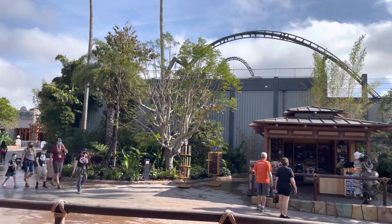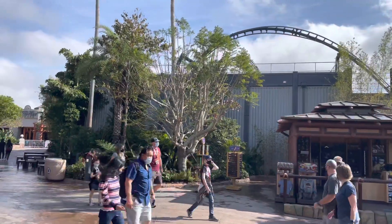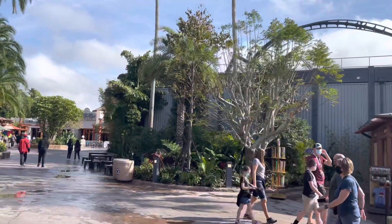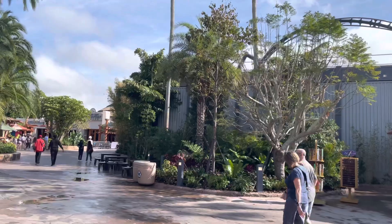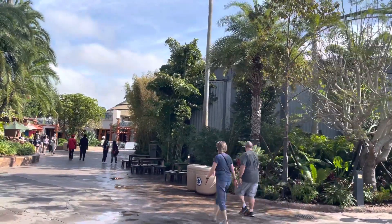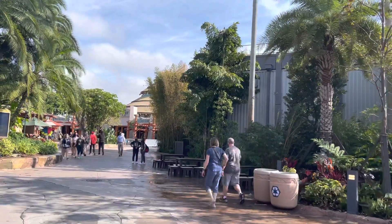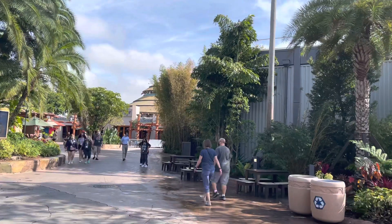Hey guys, it's Annie with Universal Parks News Today. We're at Universal's Islands of Adventure because even more construction walls have come down around the upcoming Jurassic World Velocicoaster. So we've got another new view here near the Burger Digs. You'll see some of the walls are now down and there's a lot more foliage and plants.